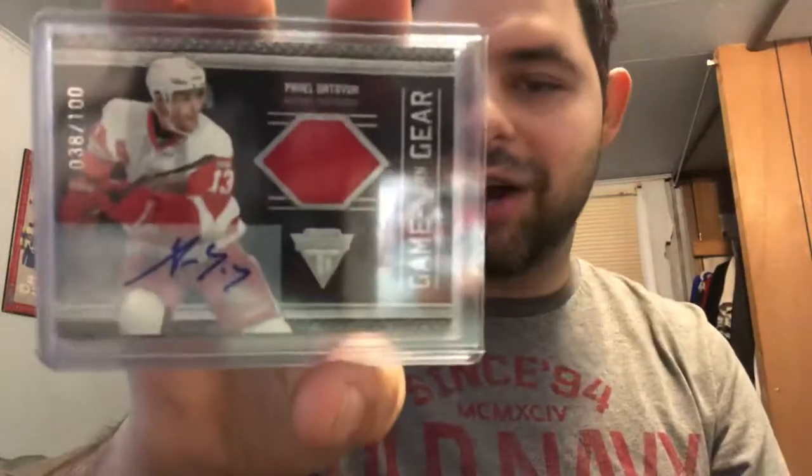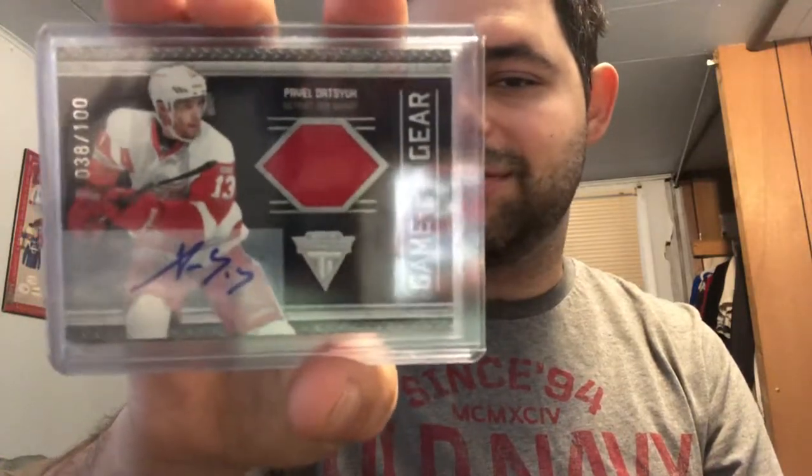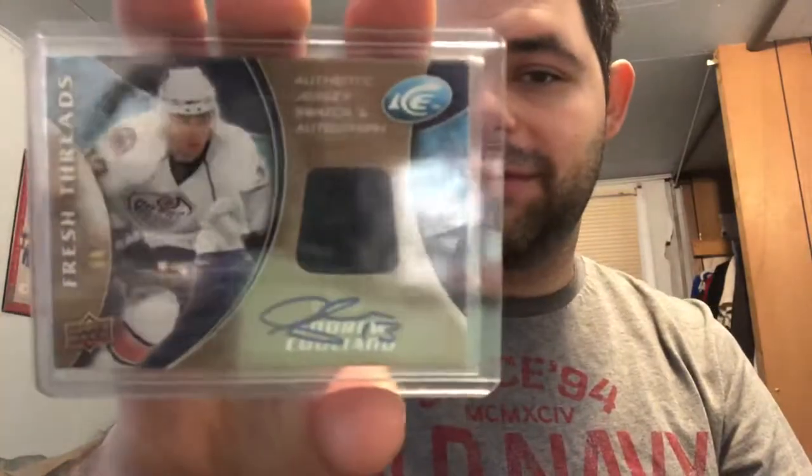We have a Pavlo Tatsuk out of a hundred — the only Tatsuk I've ever pulled autograph-wise. Andrew Cogliano out of 35.